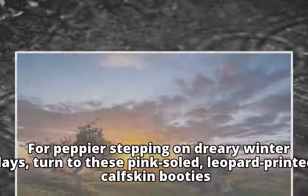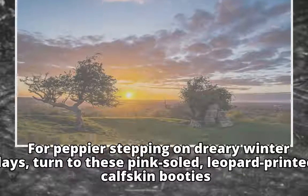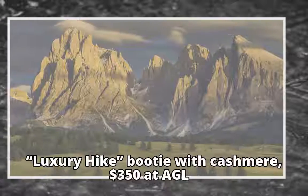For peppier stepping on dreary winter days, turn to these pink-soled, leopard-printed calfskin booties. Luxury Hike Booty with Cashmere, $350 at AGL.